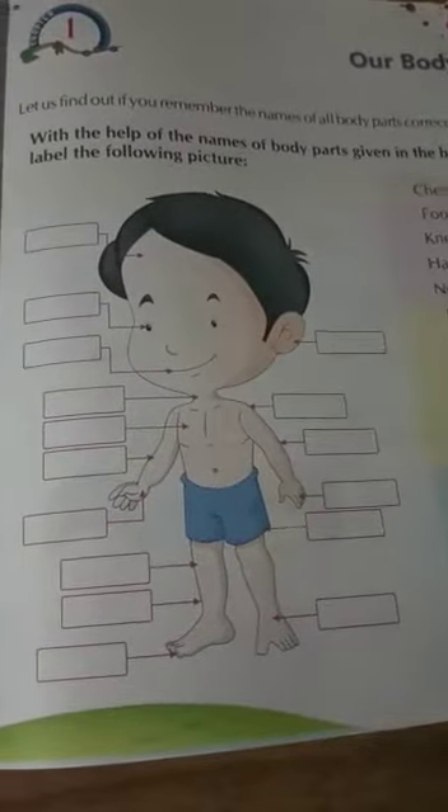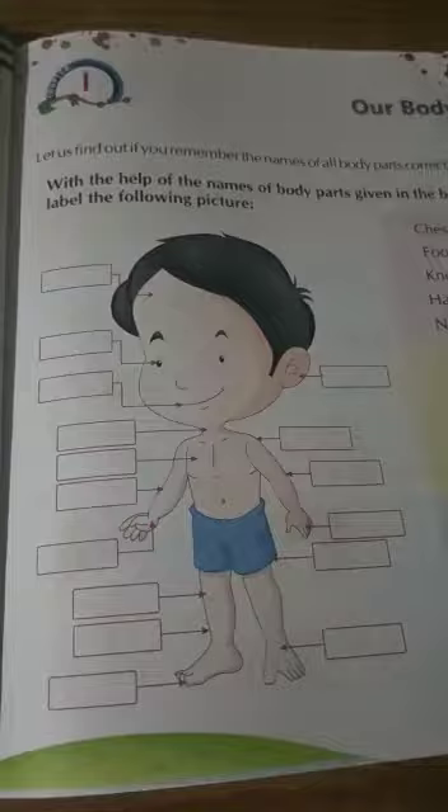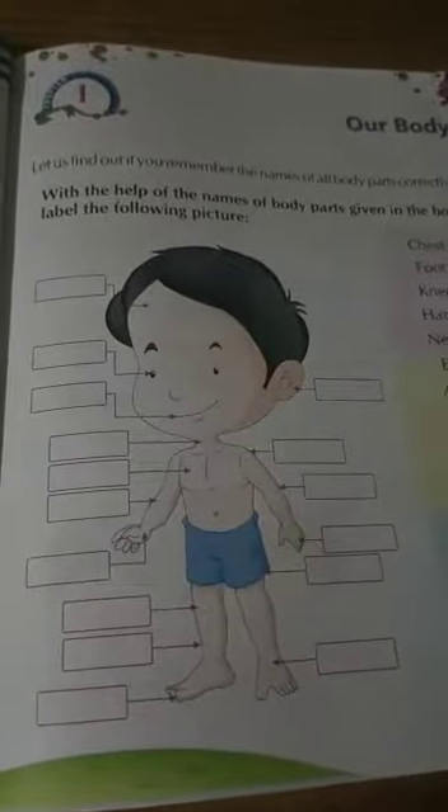But there are some other body parts which are not controlled by us, but by means of our brain. Some of them are brain, heart, liver, etc.